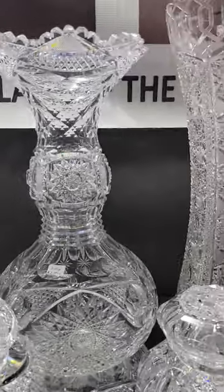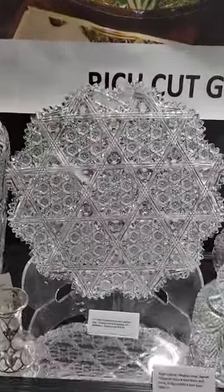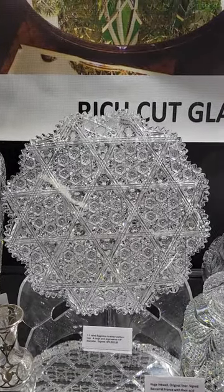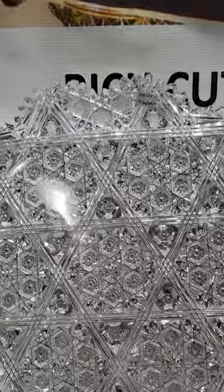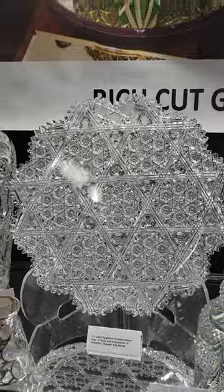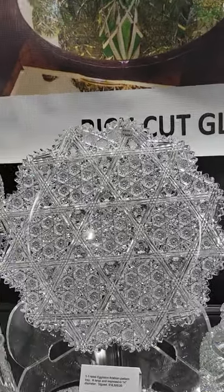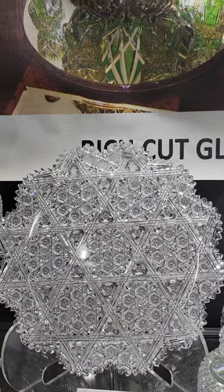It is $2,795. One of the best pieces in the booth is this magnificent, top-rated 14-inch diameter Arabian pattern tray by Egginton — gorgeous blank, phenomenal cutting, four clusters of hobstars and triple miter cutting. Identical to the tray I have in my personal collection. It's signed and it is $16,500. That will be one of the top pieces in any advanced collection.